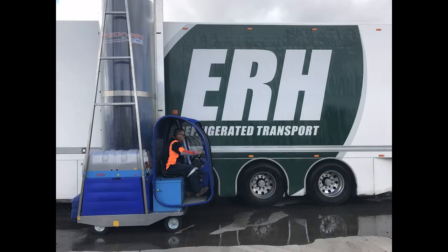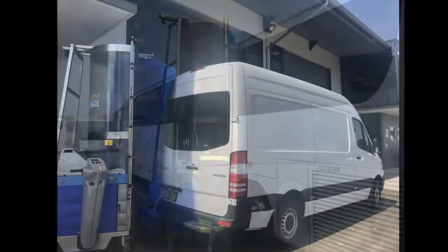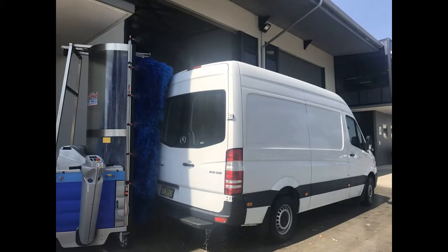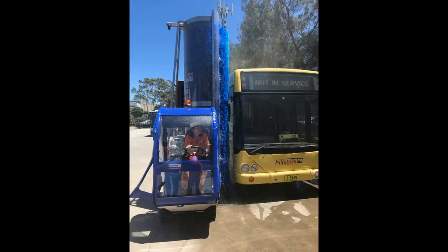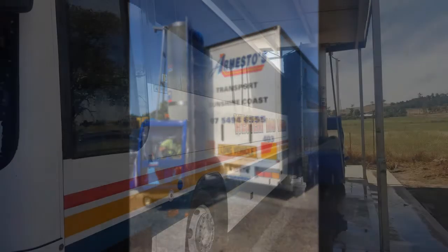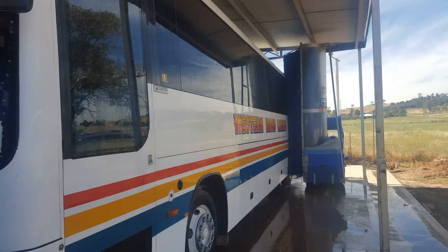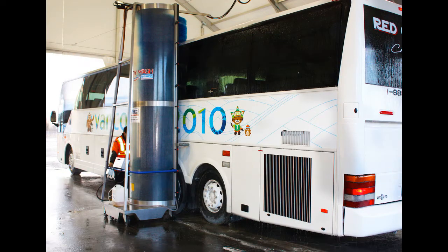Speedy Wash Australia is a family owned business and has a proud history delivering brand presentation solutions Australia wide with more than 400 units installed. It is the product's reputation for reliability and performance which has made the Speedy Wash range the wash system of choice in essential industries including road freight, bus and coach, rail and tram and the resource sector.